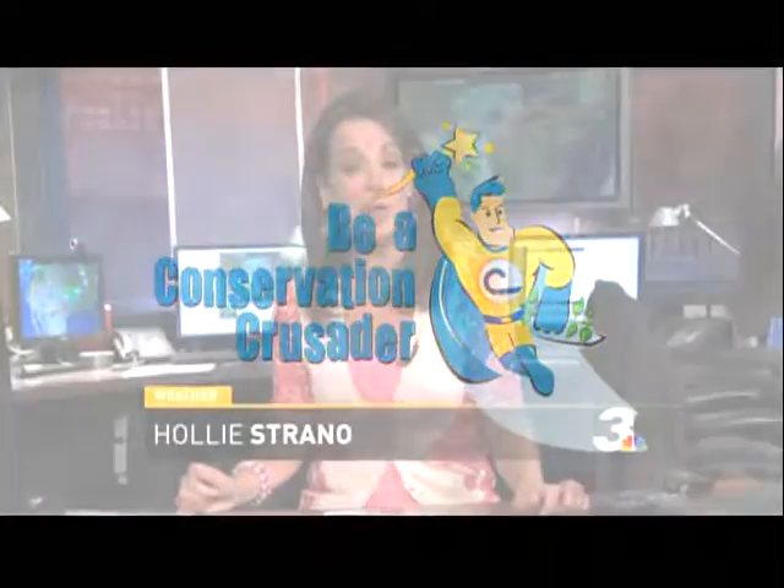Did you know that what you plant in your yard can help protect our environment? Plants and trees in your yard provide important habitat for wildlife, including pollinators like birds, bees, and butterflies.